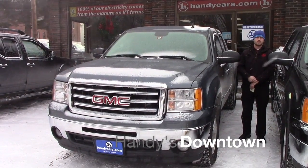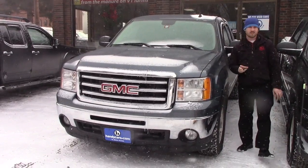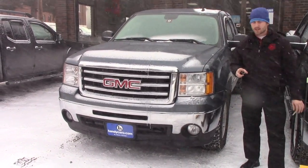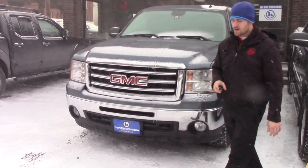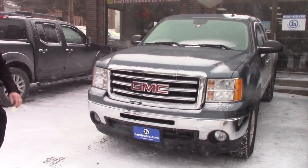Good afternoon Jennifer, this is Terence here at Handy's. I just want to do a quick video for you on this nice 2013 GMC Sierra with about 100,000 miles. When you see the condition of this vehicle, you wouldn't even guess the mileage it does have.